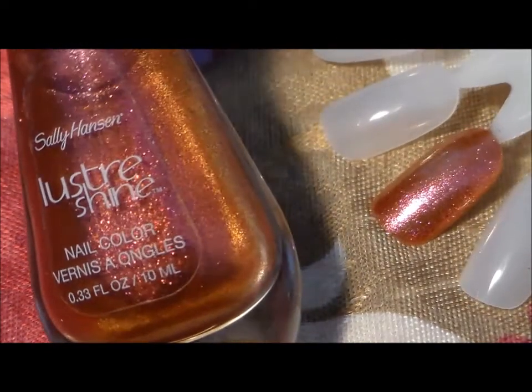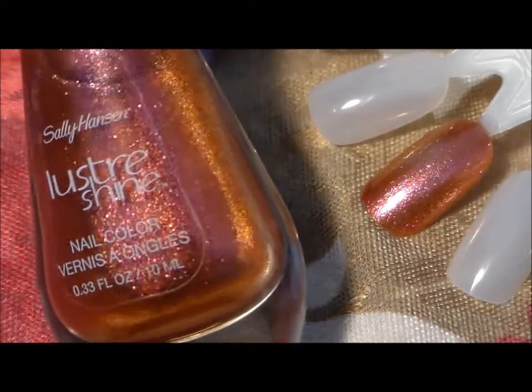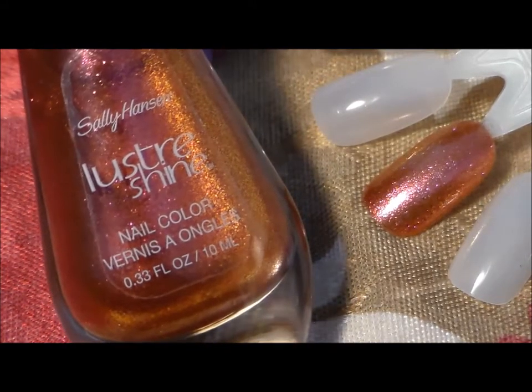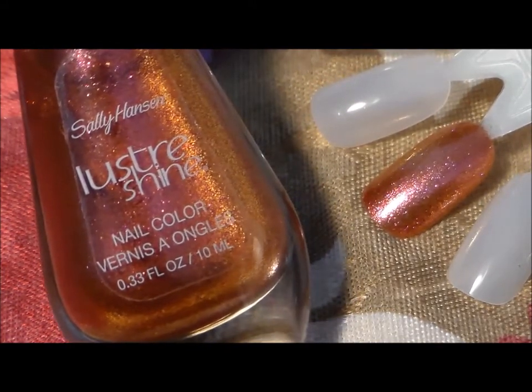Very pretty color called Lava. Thanks for watching, stay tuned for more, and subscribe if you haven't. Have a good day, bye!